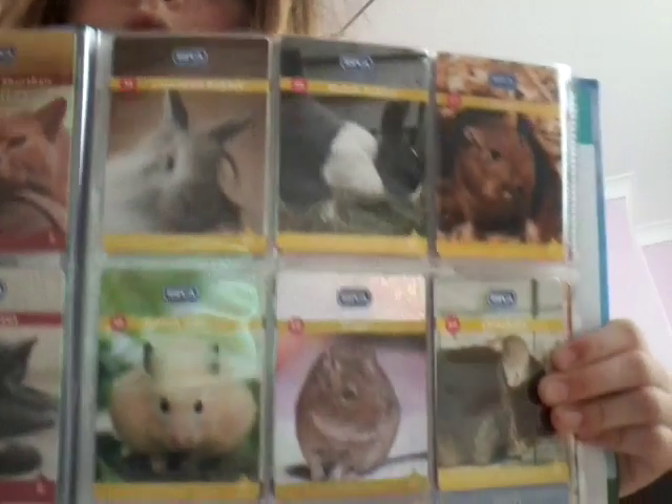Look at all these animals. They're all adorable. I'll do up to probably 100 today. 64 Domestic Mouse. 65 Ferret. 66 Silky Guinea Pig. 67 Cleveland Bay. 68 Gypsy Cob. 69 Shire. 70 Andalusian. 71 Shetland. 72 Floriby Bread.